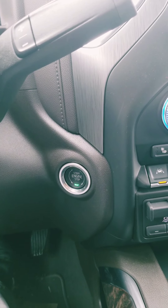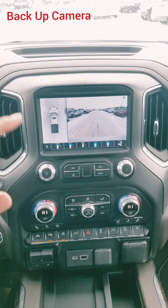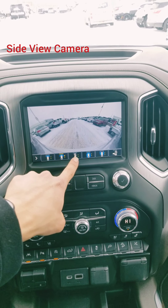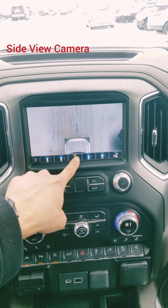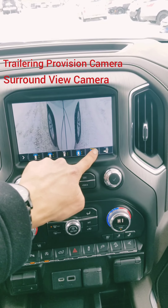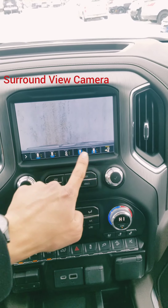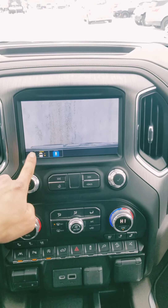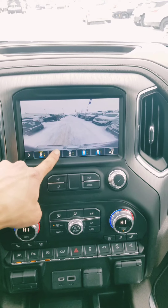Look at these camera angles that you get — so many angles, giving you every possible ability with the camera features.